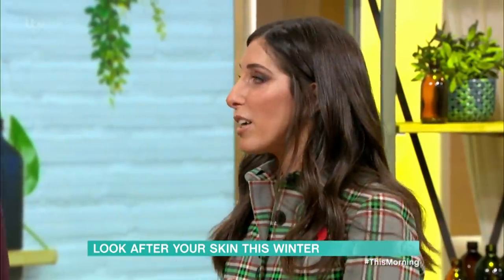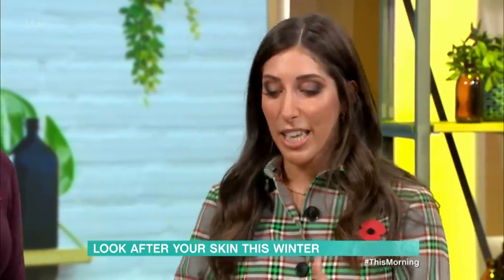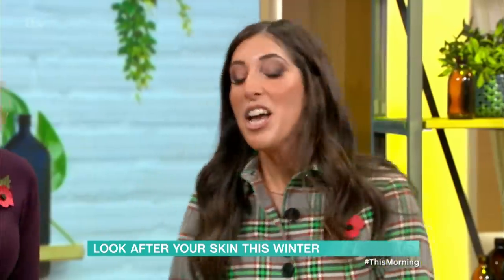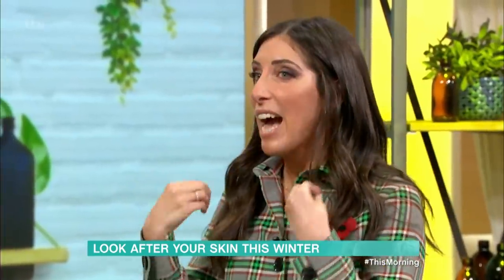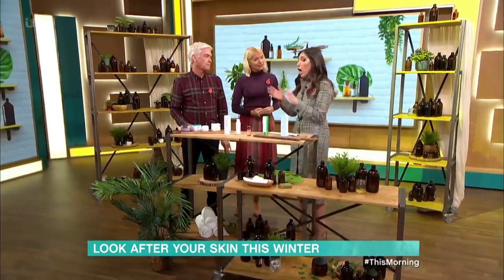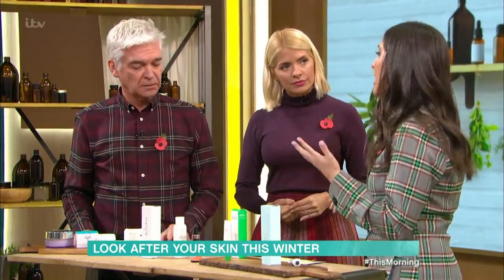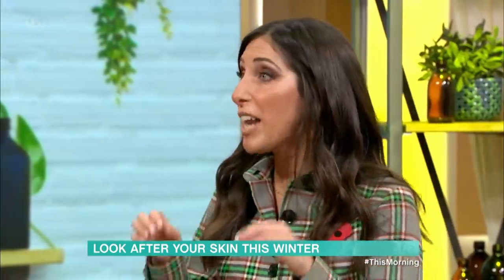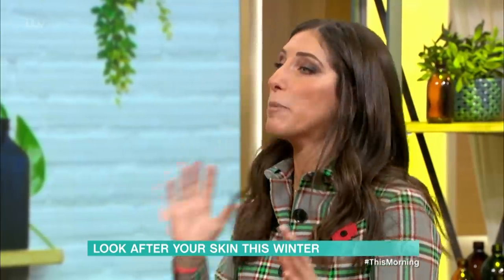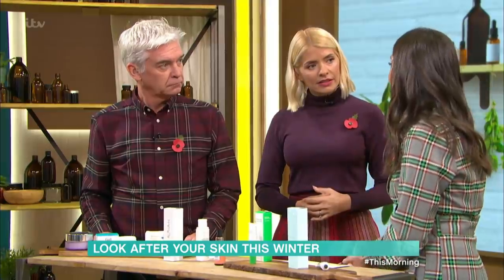Active ingredients are a real industry term — essentially it means stuff that has a function to fix something: acne, pigmentation, dark spots. Lots of people avoid actives during summer because your skin gets more sensitive to the sun. Now, in autumn and winter, is the time to introduce your active ingredients. Dermatologists see people coming in with post-summer pigmentation and say now is the time to tackle it, because we've got less sunlight.